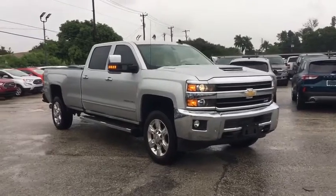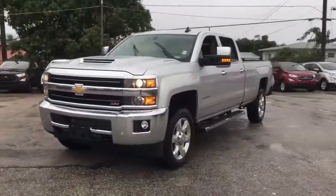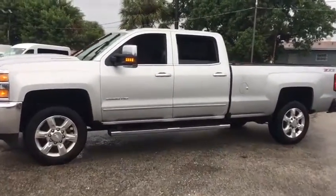Come test drive the 2019 Chevrolet Silverado 2500 HD. This pickup truck pulls unlike any other. This vehicle has less than 20,000 miles.